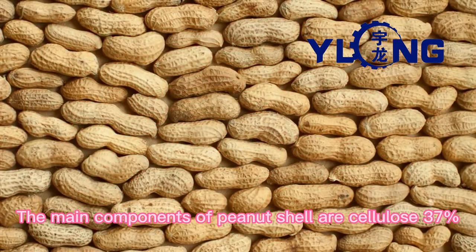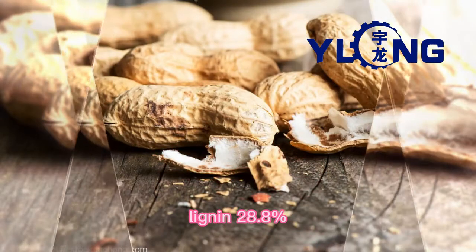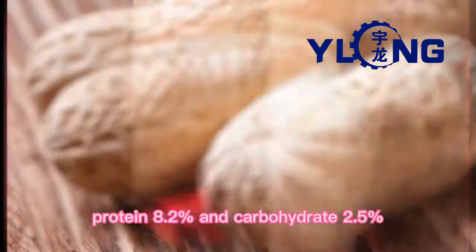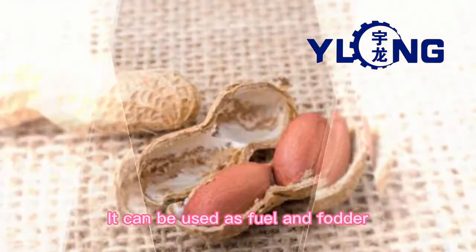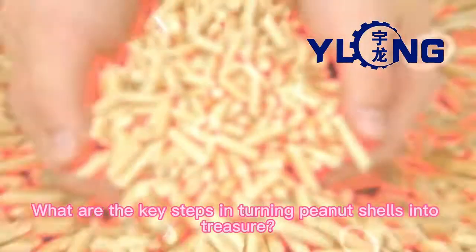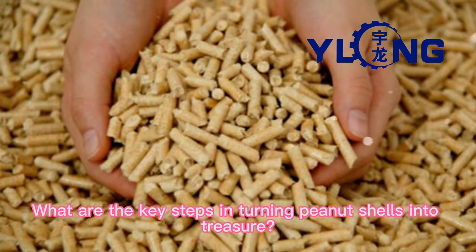The main components of peanut shell are cellulose 37%, lignin 28.8%, protein 8.2%, and carbohydrate 2.5%. It can be used as fuel and fodder. What are the key steps in turning peanut shells into treasure?